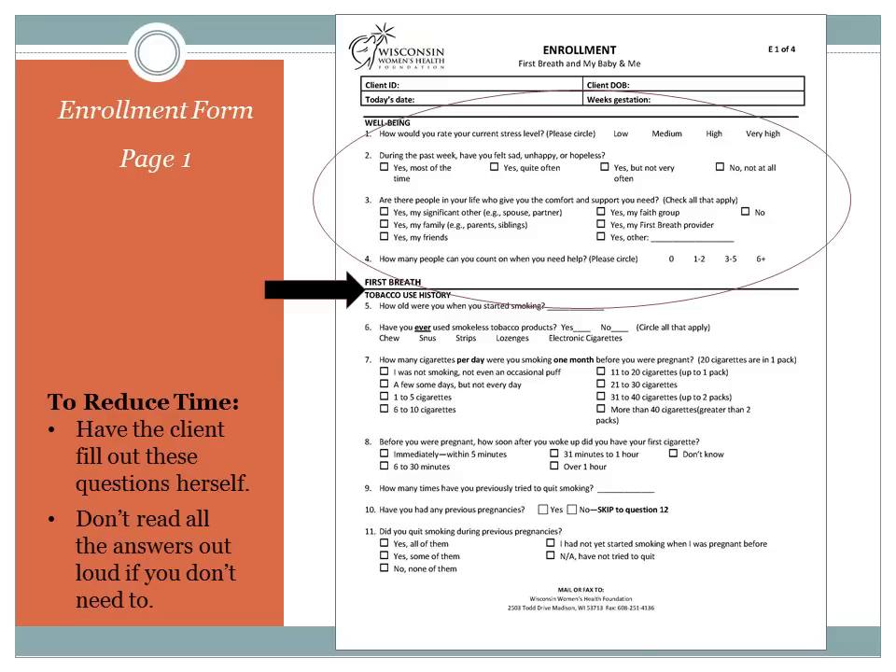Do not read all the response options for questions three and four. Instead, ask: Are there people in your life who give you the comfort and support you need? If the client says yes, ask who, and then check the appropriate boxes. Similarly, in question four, circle the appropriate range based on the client's response instead of reading all the options out loud. You will need to read the options for question six — Have you ever used smokeless tobacco products? — if the client says yes. You do not need to read the options for questions seven and eight; simply check the appropriate box based on the client's response. And for question eleven, read the options only if the client needs more clarification.